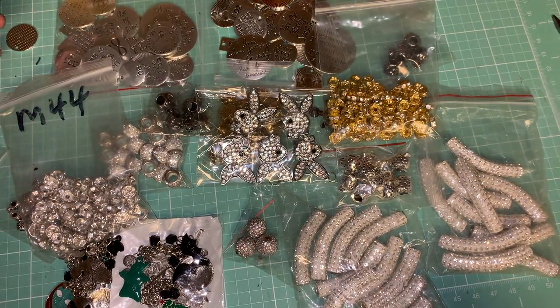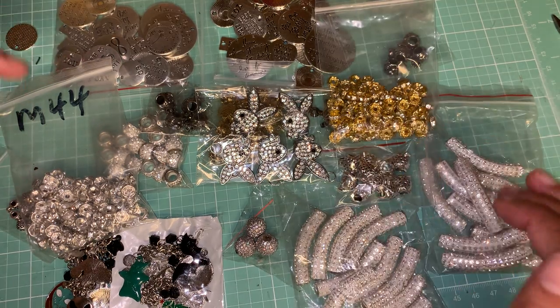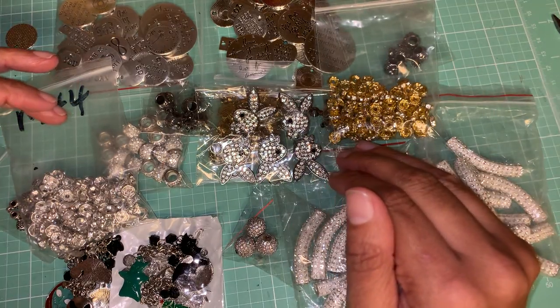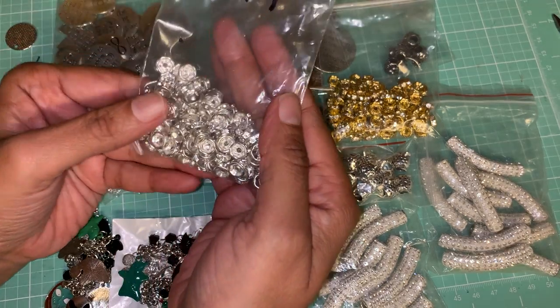Hi y'all, welcome back to our channel. I have a bunch of charms here that I've gotten in — I don't know if they're from Wish or AliExpress, but those are the two places I've ordered from. We're gonna get right into it because I do have a lot to show you guys, so let's start with these.